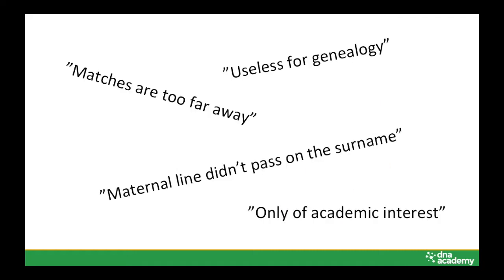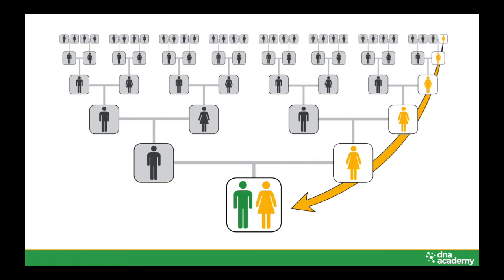I heard yesterday, and we can see online, people saying mitochondrial DNA — that's useless. Not for genealogy. Academic interest, maybe, thousands of years ago. But actually, because it goes strictly through the maternal line, you can use it if you really know how to use it.